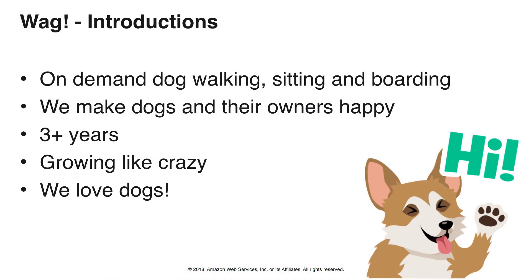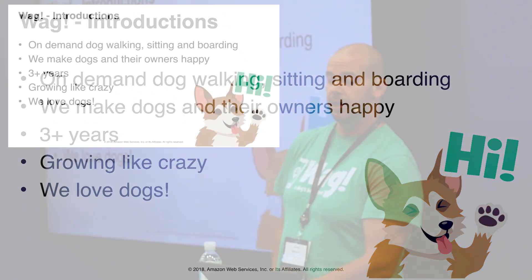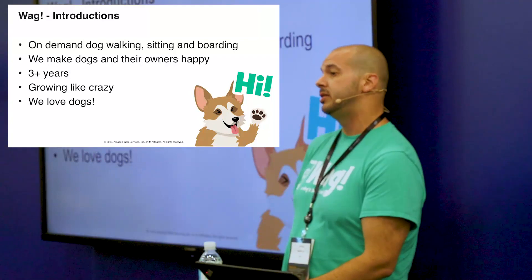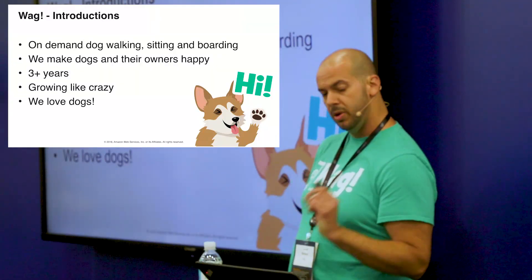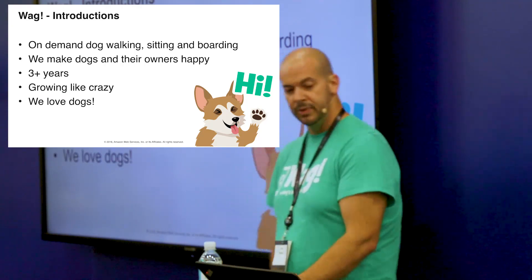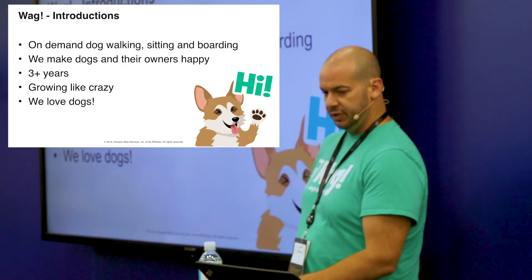WAG is an on-demand dog walking, sitting, and boarding service. We make dogs and their owners happy. We've been around for a little over three years, growing like crazy and hiring like crazy. We're hiring all types of engineers and product people, so come talk to me after this talk. And obviously, we love dogs — who doesn't love dogs?